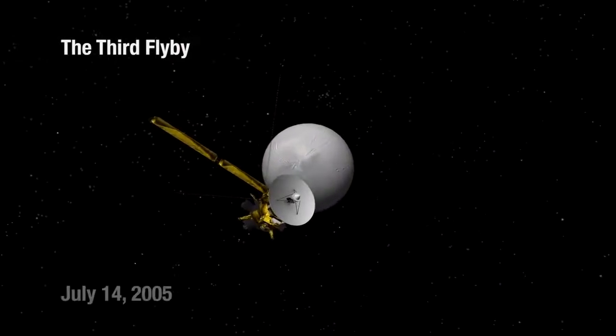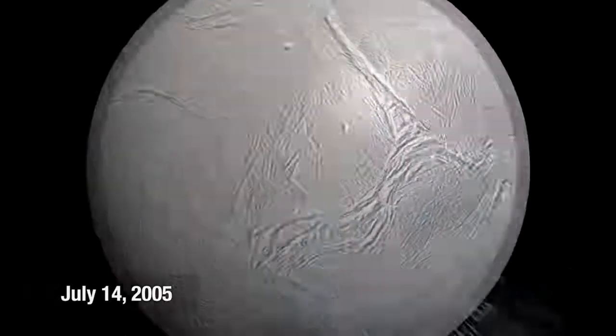People were saying it's got to be jets, and the imaging team was saying no, we don't want to say that until we're sure. So we went closer — we came within a hundred seventy-five kilometers of Enceladus.